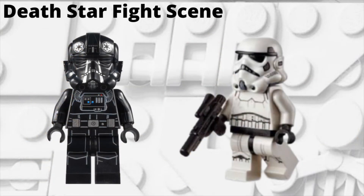The next rumored set is the Death Star fight scene, supposed to be $60 US dollars. As far as this set, we don't really know anything about the minifigures. I imagine we could get a Stormtrooper or two, a TIE pilot or two, something like that — maybe some Rebel pilots or Luke Skywalker, who knows. But we know it's a Death Star fight scene, so there's a lot of possibilities.